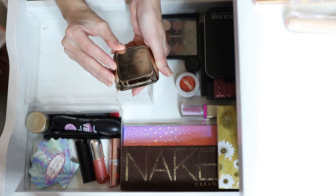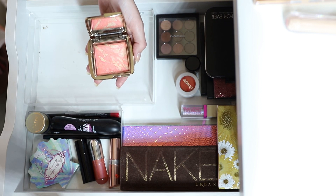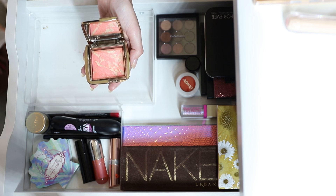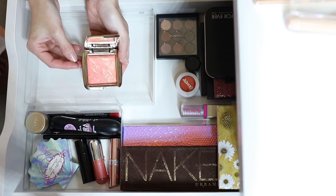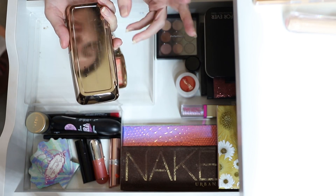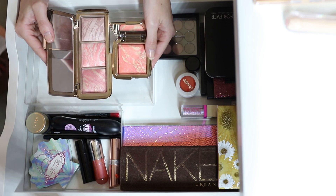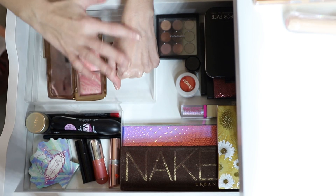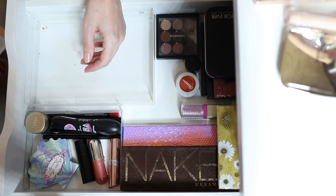The Hourglass Ambient Lighting Blush in Mecca Glow — I used this a lot last month in an internal struggle: I hate the color but really like the finish. I looked at my old ambient lighting blush palette and the shades are close enough. I'm getting rid of this one. A friend can have it; the palette stays.